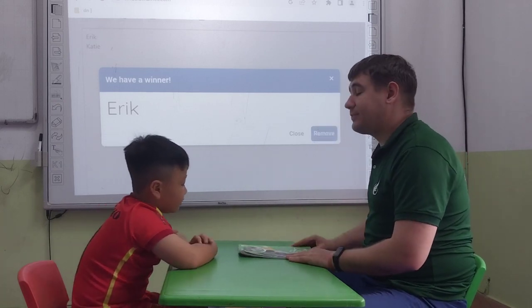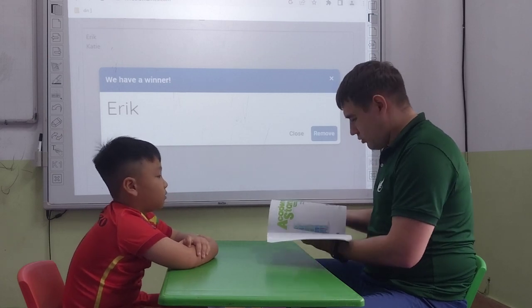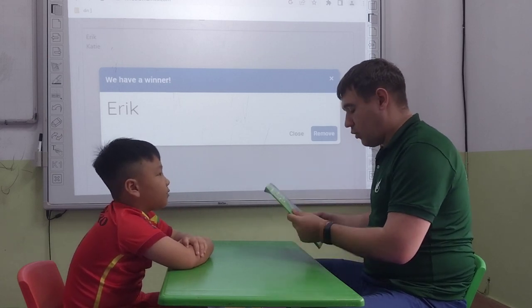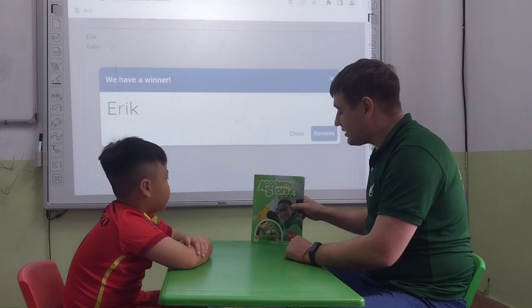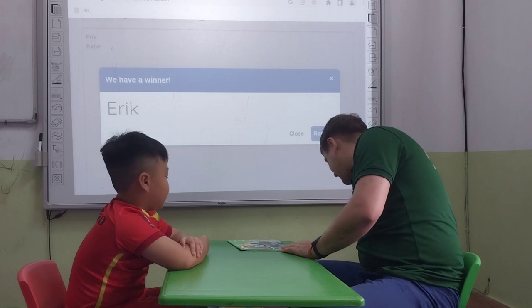What about this? What is it? It's a notebook. Is it a notebook? It's a book. It's a book. Yes. Tell me, what color is it? It's green. It's green. Very nice.